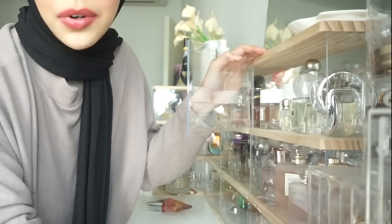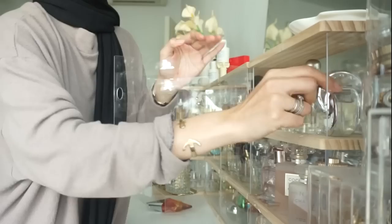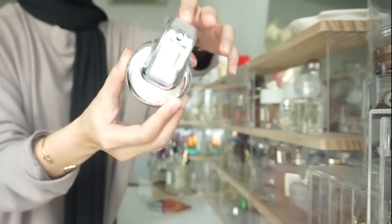In case you guys are wondering where I got this perfume organizer, I bought it from Shopee — I'll insert the link down below. I organized my perfumes according to the color of the bottle: the white ones go here, the pink ones here, the red ones here, and the blue ones here. So I'm going to go through how I organized my perfume.